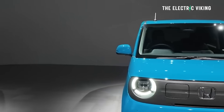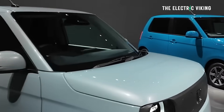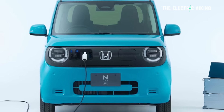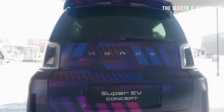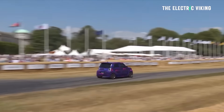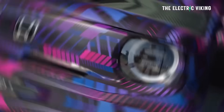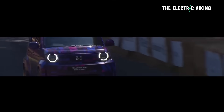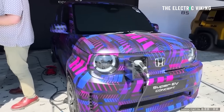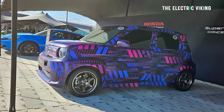It does have vehicle-to-load and vehicle-to-home, which I think makes it a decent vehicle. It is ugly though — the concept version we saw looked awesome, with flared fenders and a wide-body stance. Unfortunately the production version looks nothing like that at all.